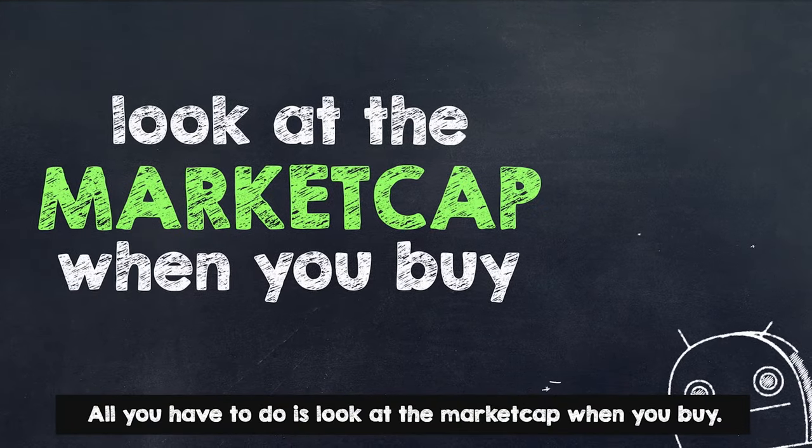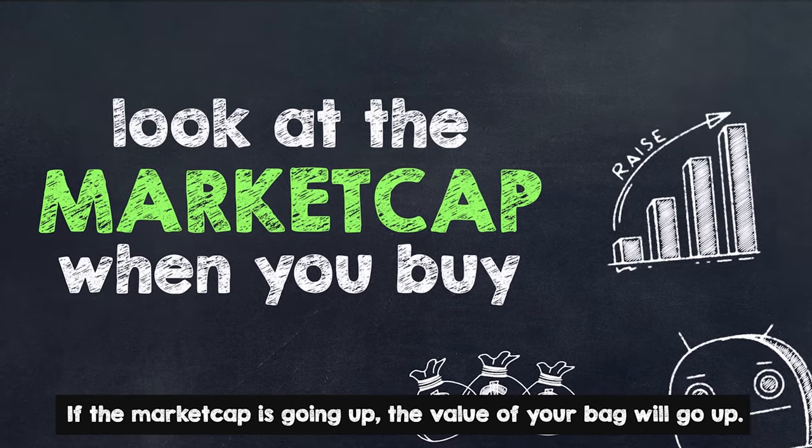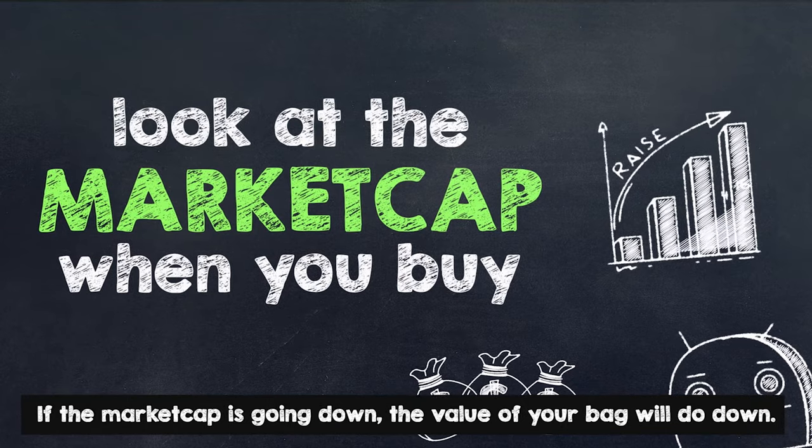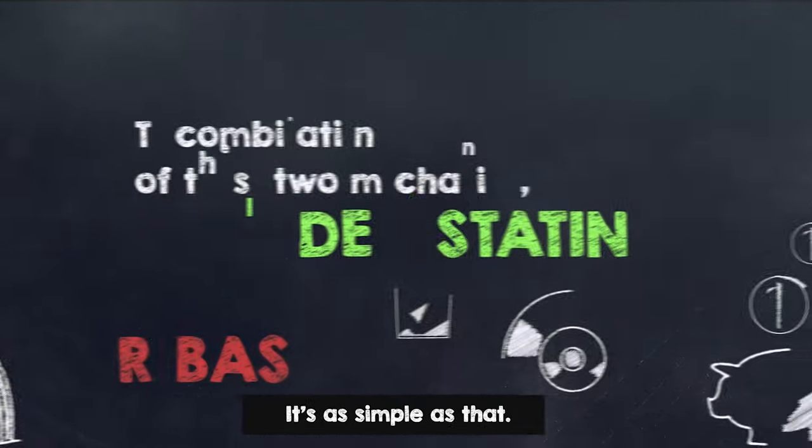All you have to do is look at the market cap when you buy. If the market cap is going up, the value of your bag will go up. If the market cap is going down, the value of your bag will go down. It's as simple as that.